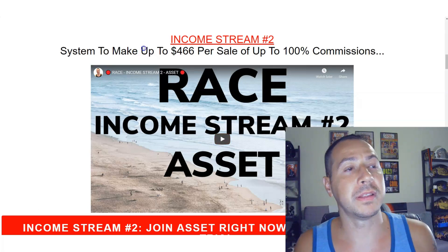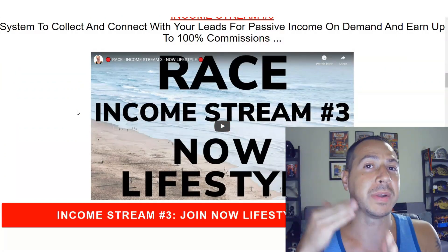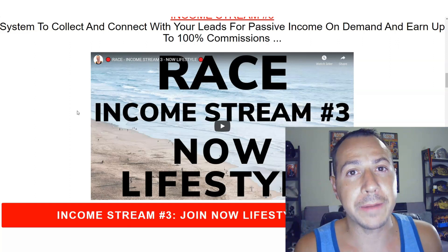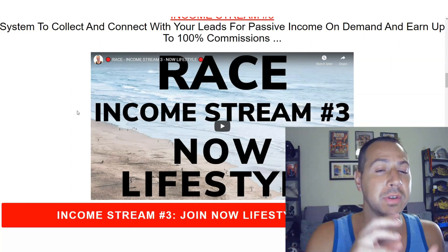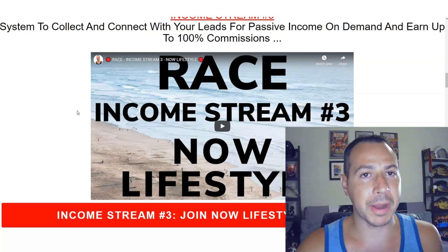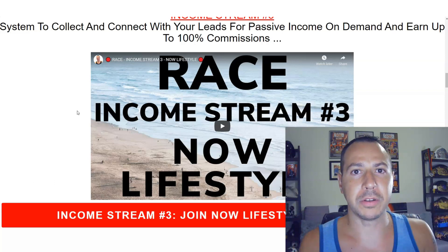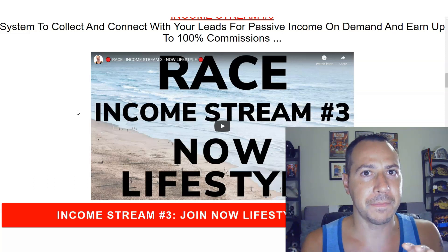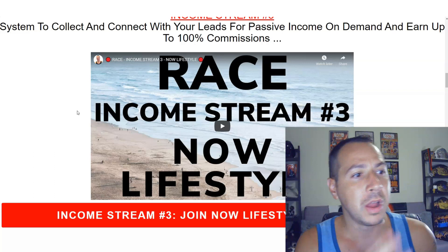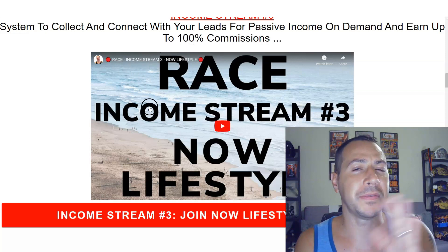Income stream number three is a system called Now Lifestyle. This is great if you want to take it to the next level — you need an autoresponder, landing pages, all that fun stuff. When you join Now Lifestyle, I give you share codes so you can import a high-converting, already-optimized landing page done for you, plus an autoresponder series of at least seven days. You update your links so they're your links — it's done for you. You can earn up to 100% commissions as well.